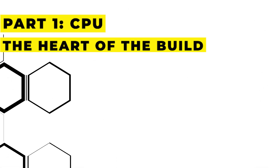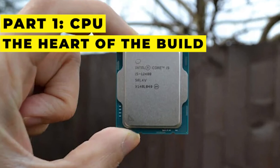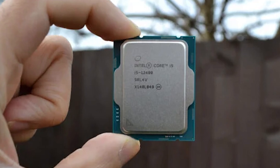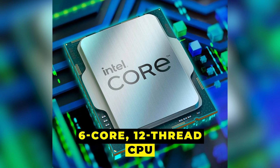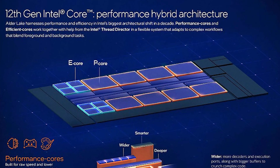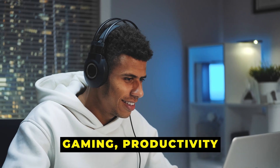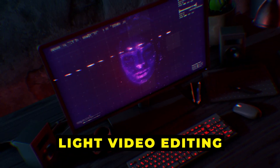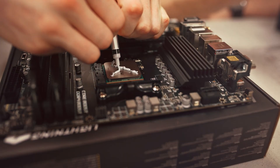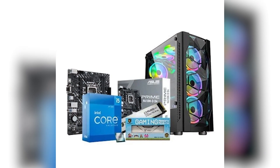Part 1: CPU — the heart of the build. The Intel Core i5-12400 is a 6-core, 12-thread CPU based on Intel's 12th Gen Alder Lake architecture. It delivers outstanding performance for gaming, productivity, and even light video editing. Plus, it's power-efficient and stays cool under pressure — perfect for a budget-to-mid-range build.